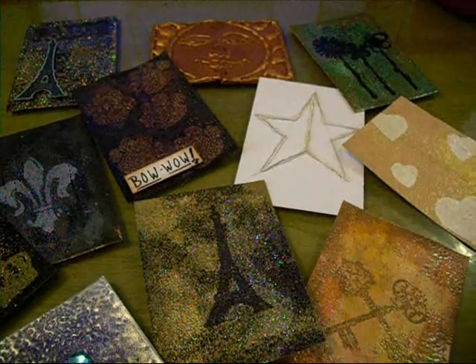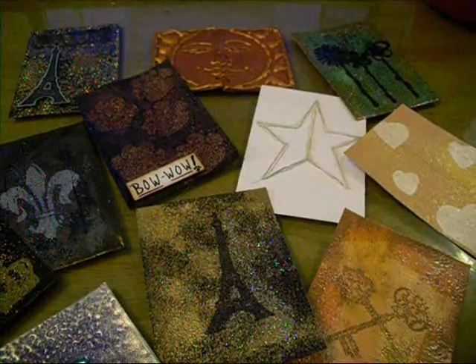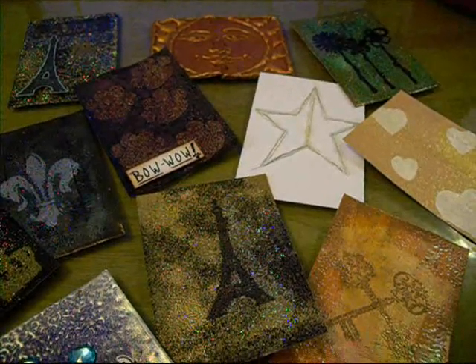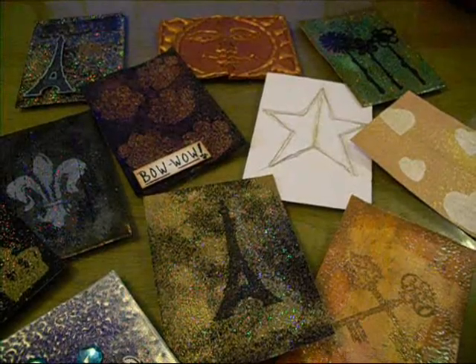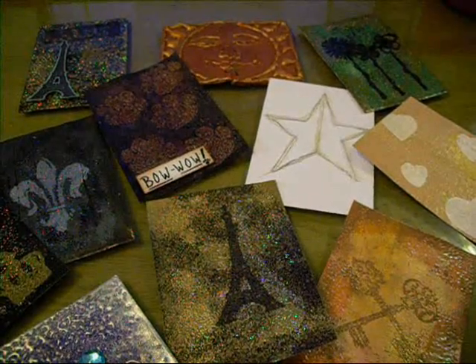Your most viewed video — my most viewed video is the Vintage Beauty mini album that I did here a while back. The least viewed was right after I got started on YouTube — one of my first swaps.